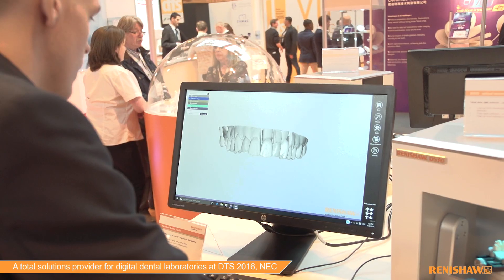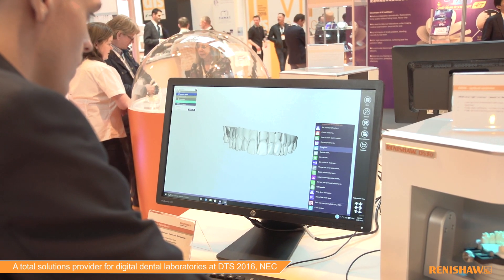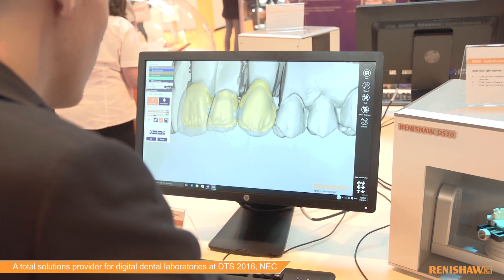The primary system that we use is the Renishul Exocad system. We can design a variety of restoration types, from cement retained, zirconia and Cobalt Chrome frameworks to implant abutments.